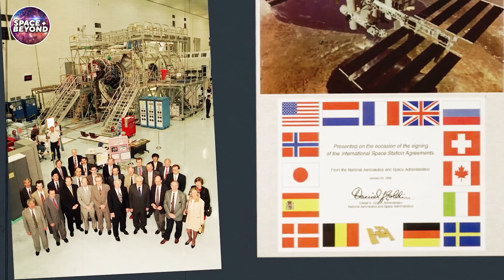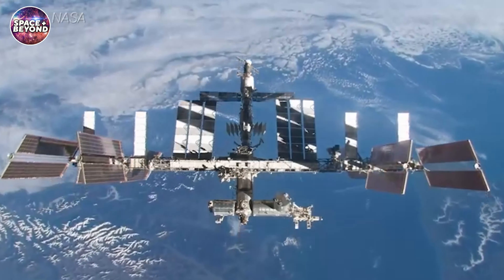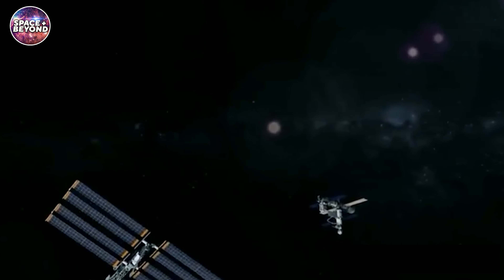NASA and its partner agencies in over 15 countries constantly evaluate the viability of the station and its longevity. The agencies are still confident that the station will remain functional well into 2030. But a previous analysis has it that the station will begin to lose viability in 2028.